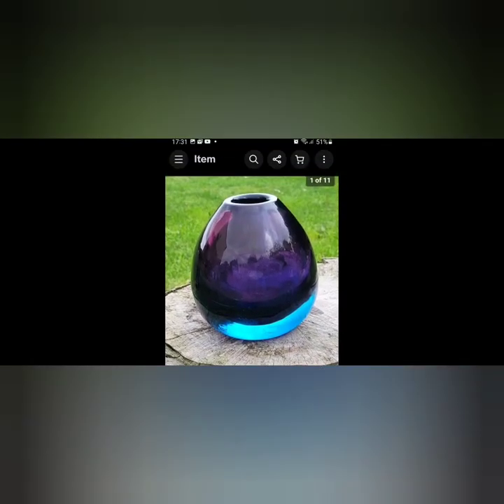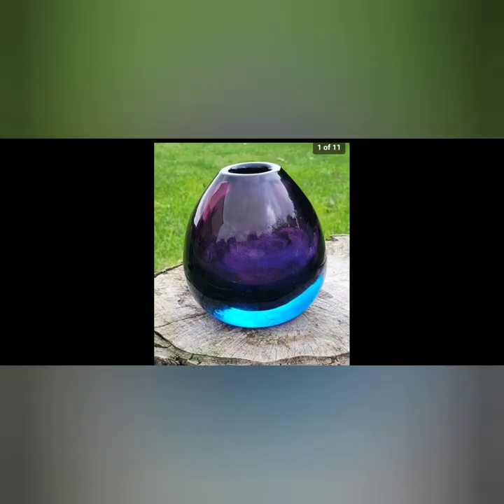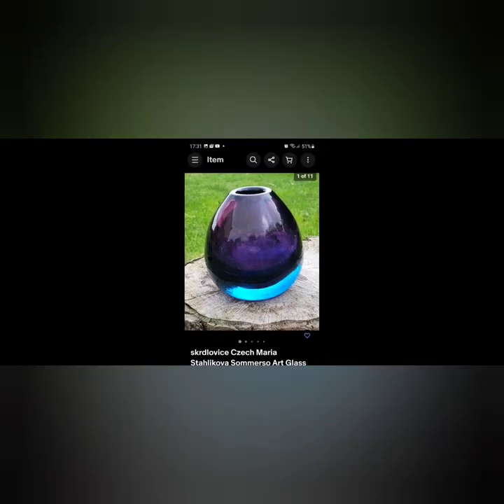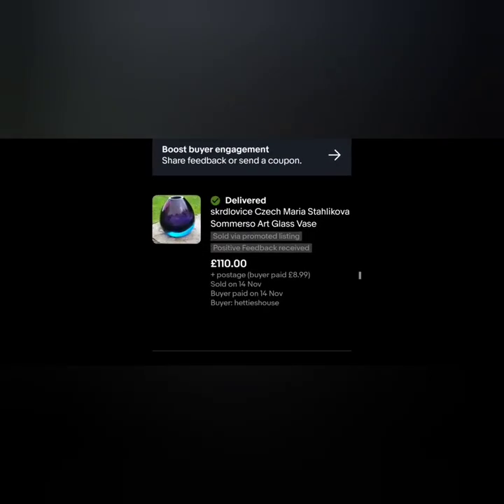The second item I wanted to show you was this Czech glass vase. I did record myself picking this one up so it's in one of the previous videos. You just know it's something special. This was unsigned, but because of the submersal effect, the size of it, the weight of it - it was just so obvious it was something. Quite easy to find the maker. I got an offer of one hundred and ten pounds, and yeah, 100% pick that one up next year if you come across it.